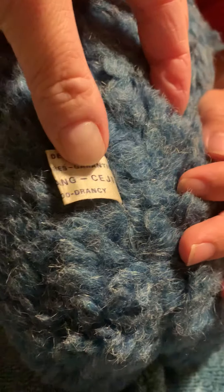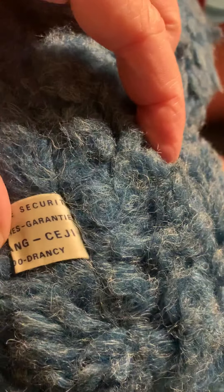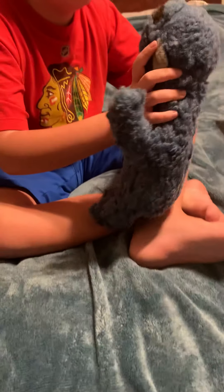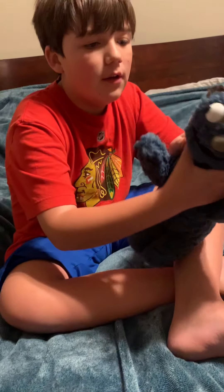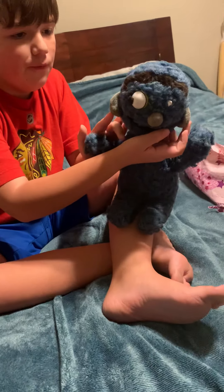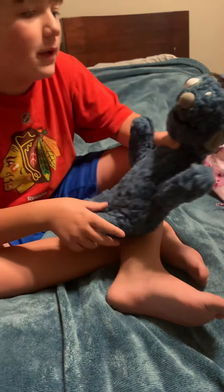It smells like France too! What does France smell like? I don't know, I've never been there. He has a nose. His ears — do they fold out or are they just this? Yeah, they do. They probably just pulled them in while he was getting transported or something like that.